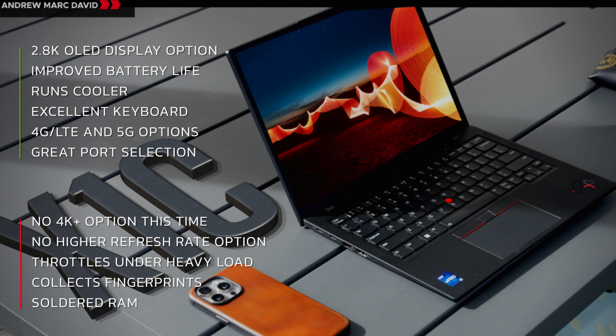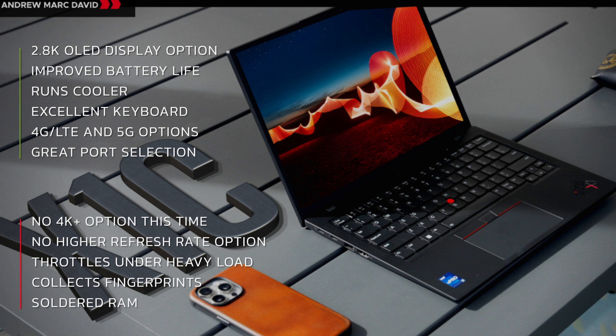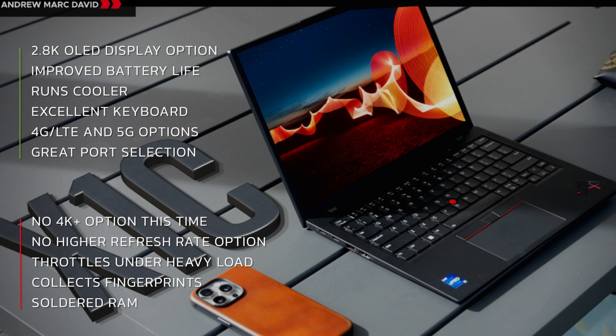I want to thank Lenovo and Intel for sending over this unit and for sponsoring today's video. Hopefully you enjoyed it — let me know what you think in the comments below, and let me know what kinds of content you'd like to see going forward. Till then, I'll see you next time.